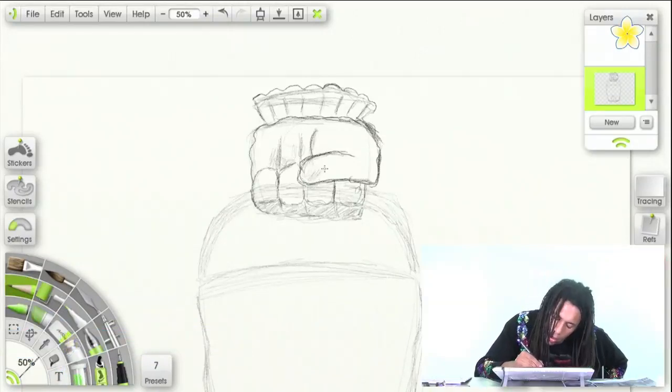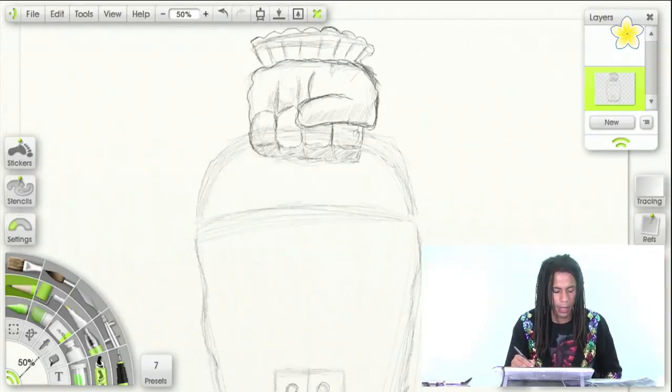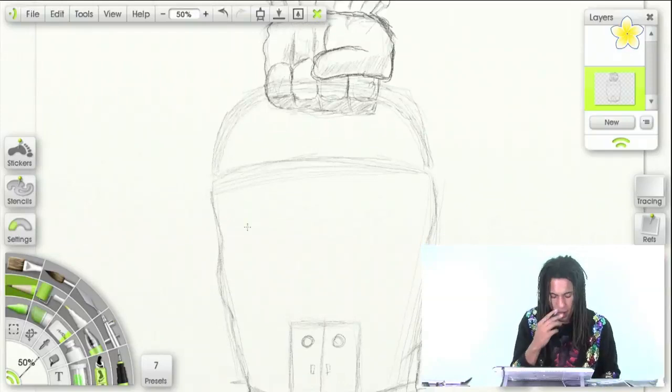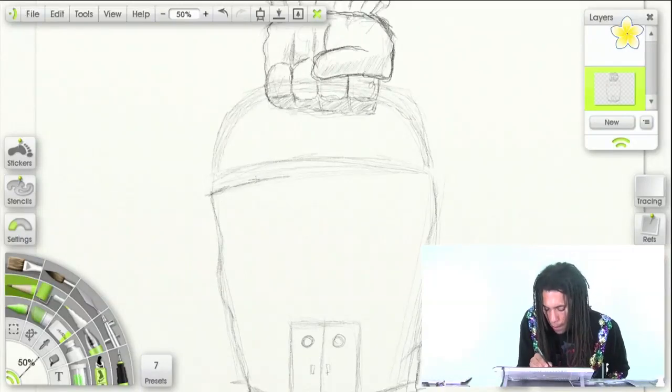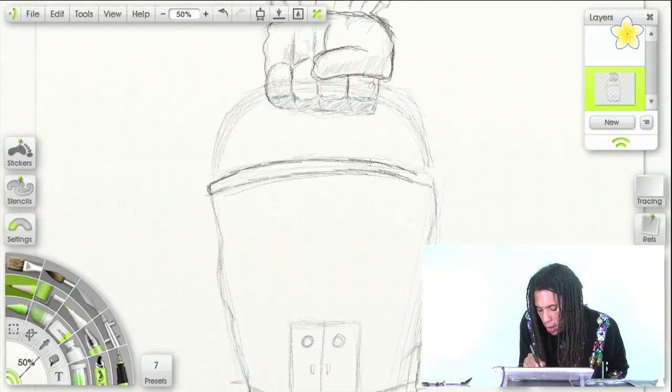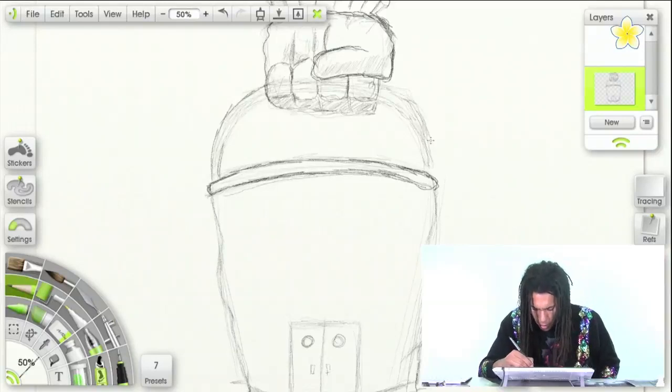Now I'm gonna add some shading on here with some diagonal cross-hatching. Looking good — got the bucket handle. Let's go to the front here and add an arc, then bring it out coming around a little bit. There we go, we're looking good — we got the bucket down.